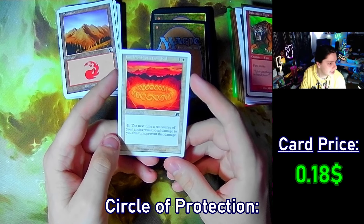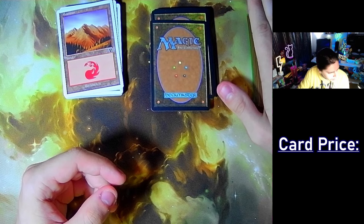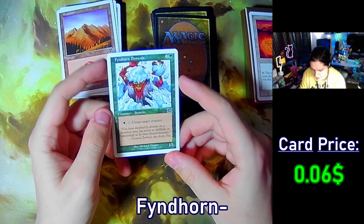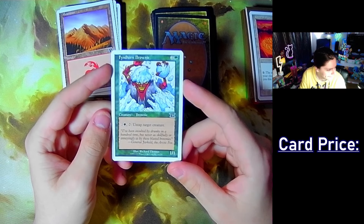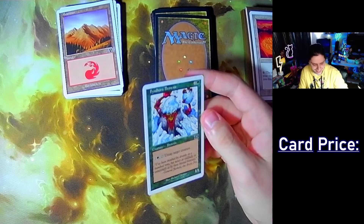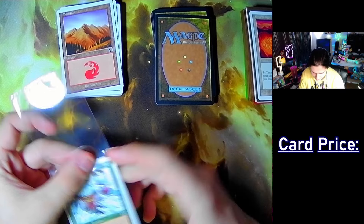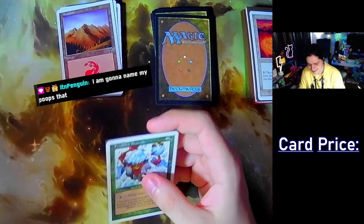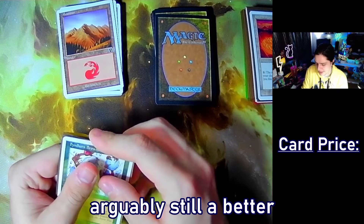Circle of Protection Red — look at that! That's crazy. Findhorn Brownie — tap target creature. Crazy name. I've pulled out way too many sleeves. I'm gonna name my boobs that — Findhorn Brownie. In-brown-horny — that's arguably still a better name though.